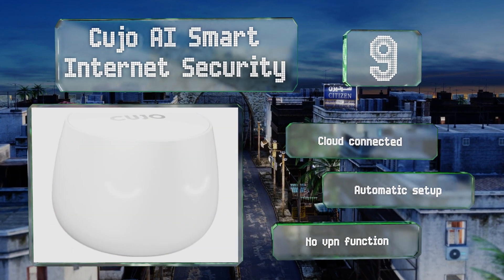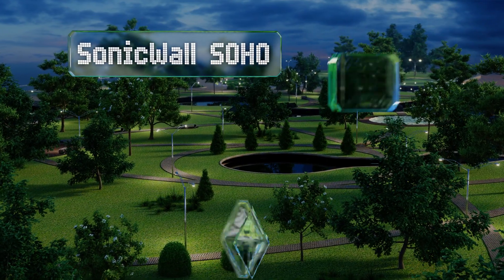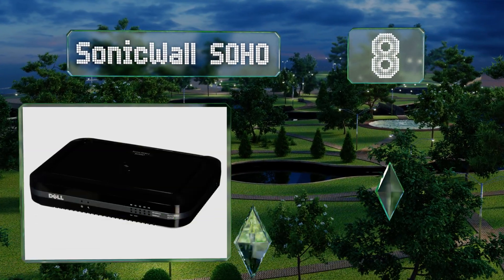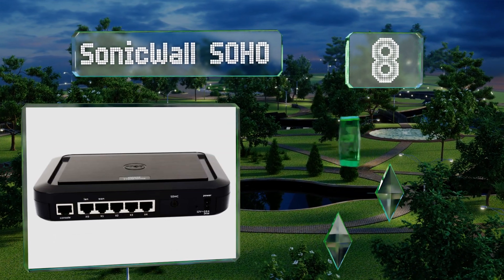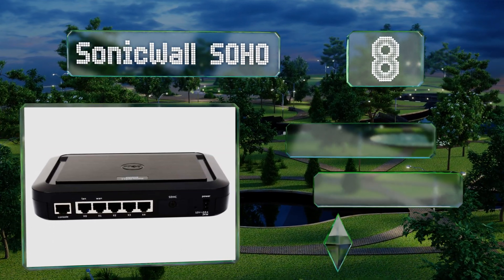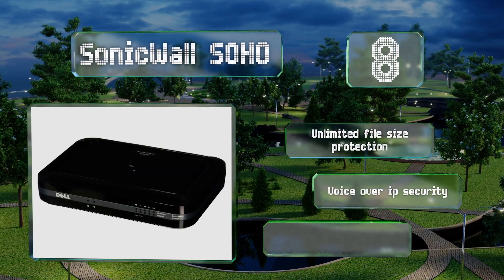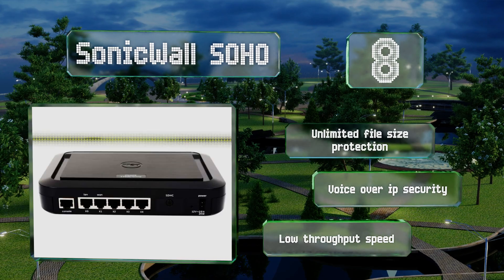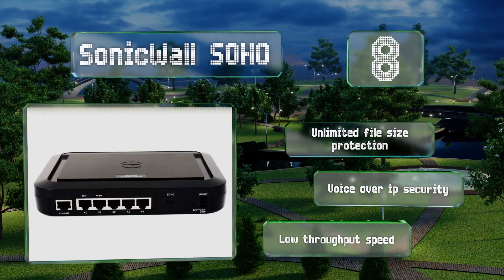At number eight, the consumer-grade SonicWall SOHO allows extremely granular control over the internet traffic crossing into your network for maximum protection. The device also supports up to 10 site-to-site VPN tunnels and has a bandwidth prioritization feature. It offers unlimited file size protection and Voice over IP security, however its throughput speed is low.